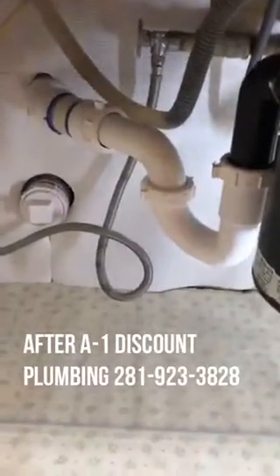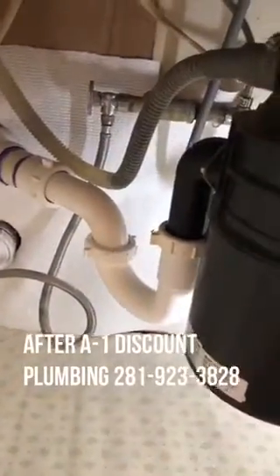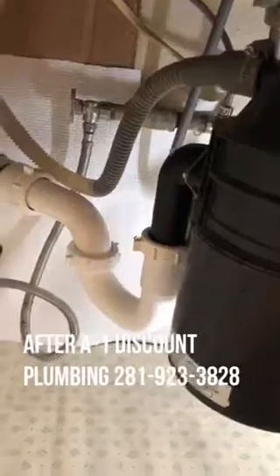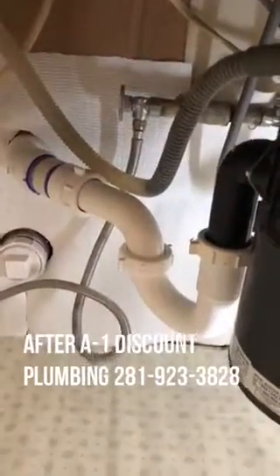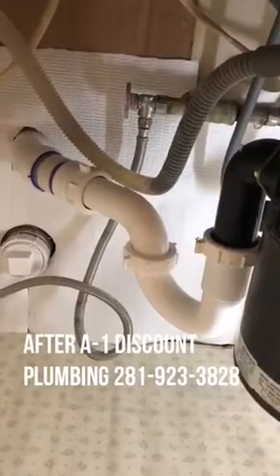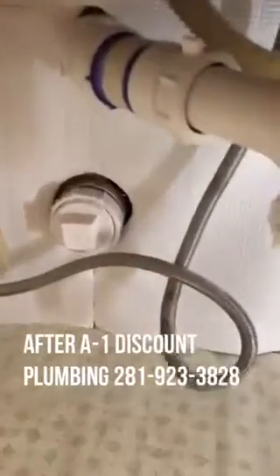They changed the height of this drain off the disposal. The contractor had made it quite a bit lower before, so it just never drained well — we couldn't figure it out. We actually brought them in to put in a new clean-out valve, which is right here.